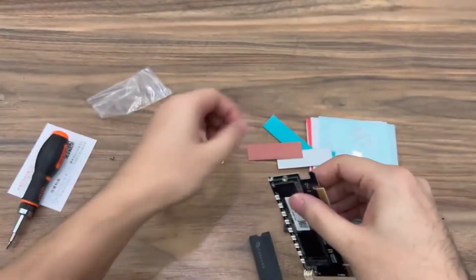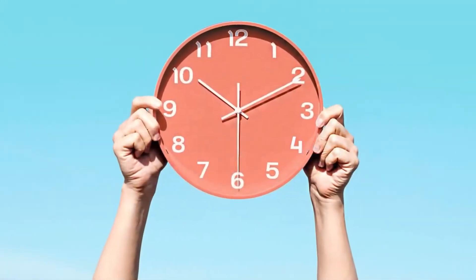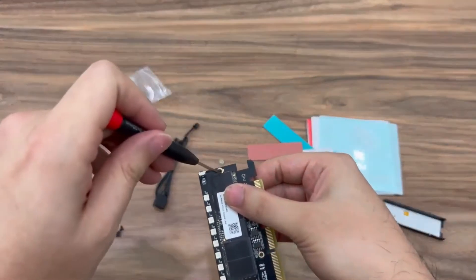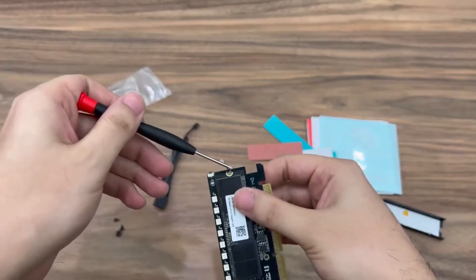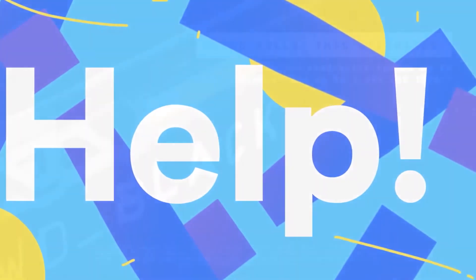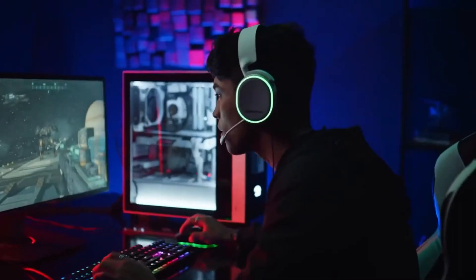Installing an SSD is straightforward, but choosing one is not. Over time, multiple supported SSDs have come out for native expansion. Thermal performance is paramount when it comes to these new-generation M.2 drives, so it's something you should consider as well. To help you choose better, we've listed the 5 best SSDs.